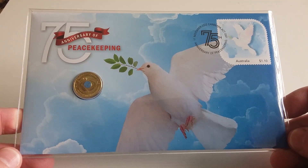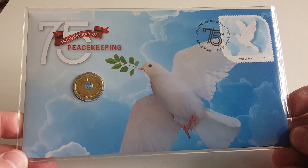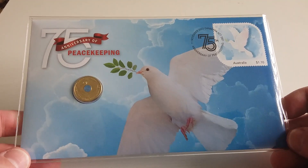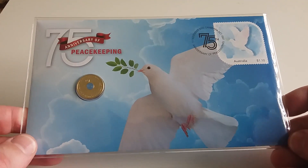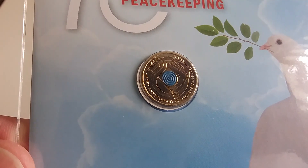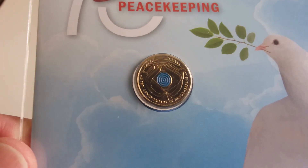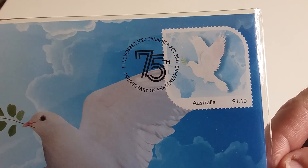I'm just happy to have this, and it will go towards my PNC collection. I do hope to make a video on the full collection soon — it's just that they're all stored in different locations and I have to get them all together, which will take some time.